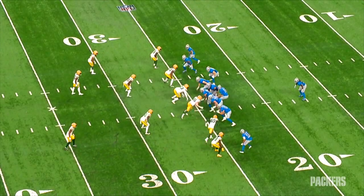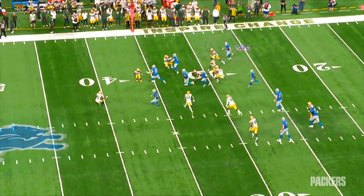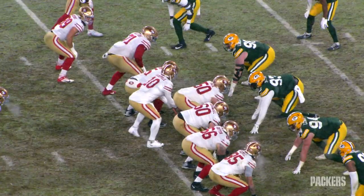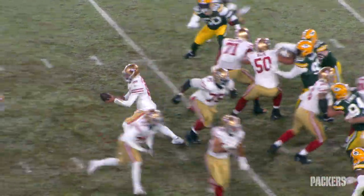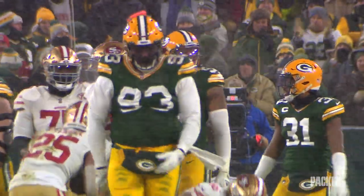There's a lot to like about TJ's game. And quick — name another 330-pounder who hustles downfield like this. TJ Slayton. Well worth keeping an eye on in 2022, because it's all there.